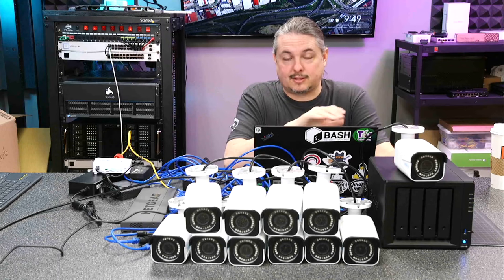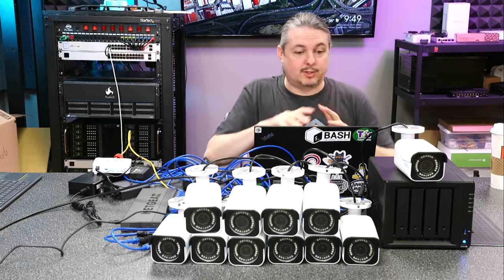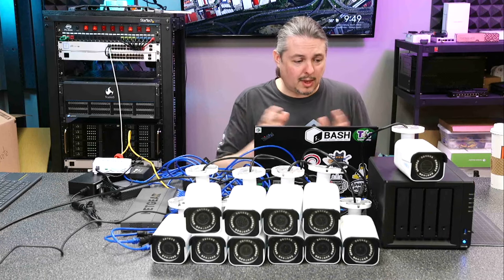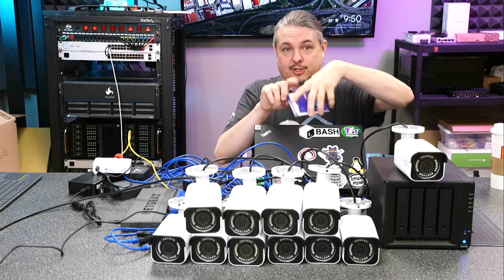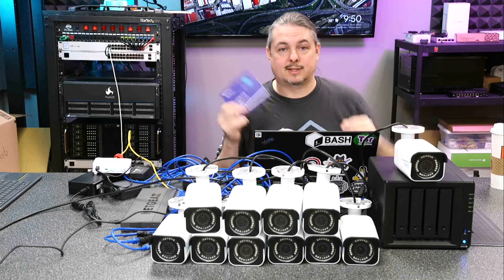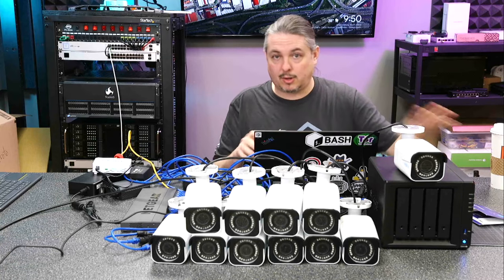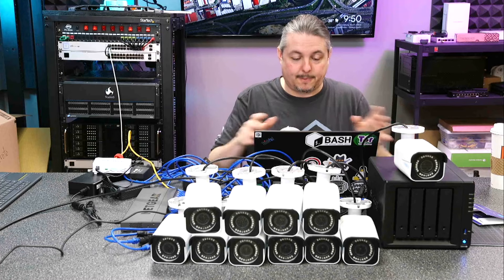I really like the Synology Surveillance Station — I'll leave a link to the video I did on the software, it's actually really nice. The parameters for this particular client were no recurring fees, no paying for cloud hosting, no cloud management. They wanted everything self-contained and self-managed. From the POE switch to the Synology, yes, there's a license you do need for Synology Surveillance Station, but they're one-time license fees that are transferable — not tied to the camera, just to the quantity of cameras attached. Once you install these licenses, they are transferable per Synology; they confirmed that via email and only care about quantity.